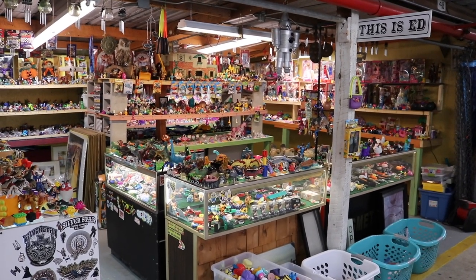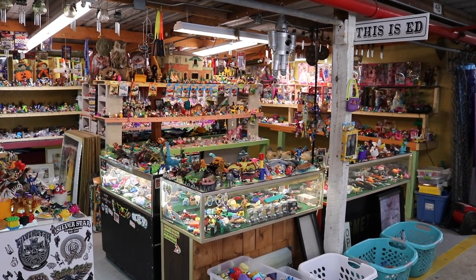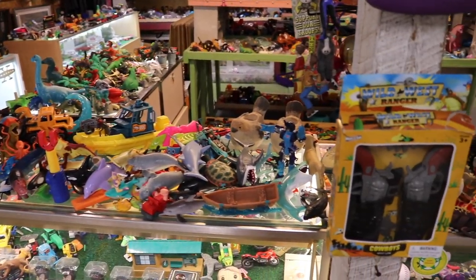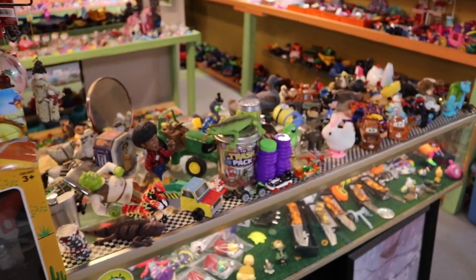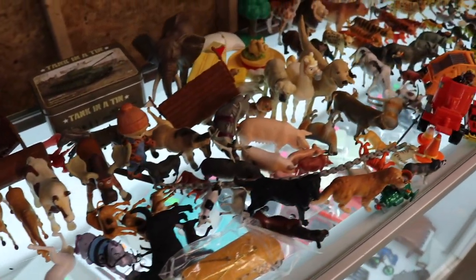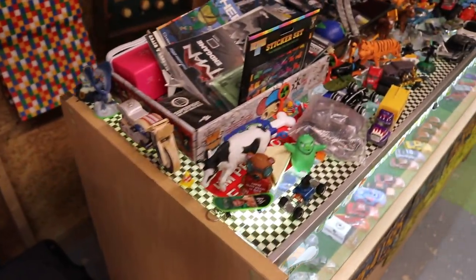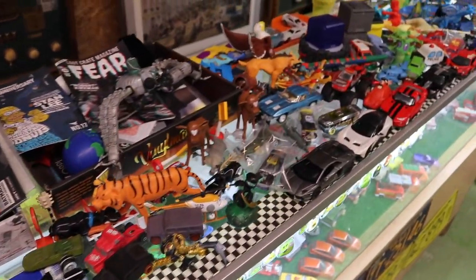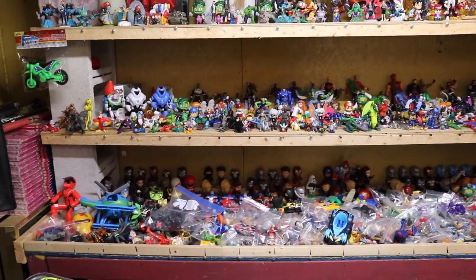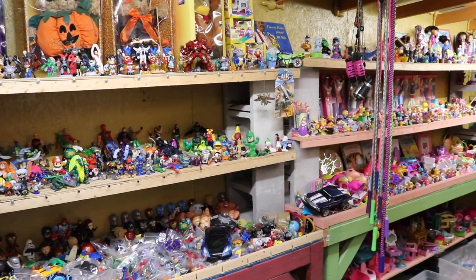This is Ed's place — I'm assuming it's Ed's place because that sign over there on that post says, 'This is Ed.' Will you look at all the toys here? All kinds of stuff to look through — I'm just going to pan down the counters. Look at all these barn animals. Looks like a lot of Happy Meal toys in there too — Burger King, McDonald's, Hardee's — probably all in here.